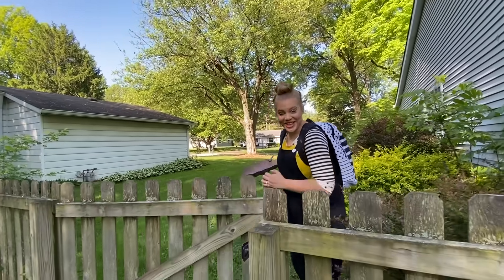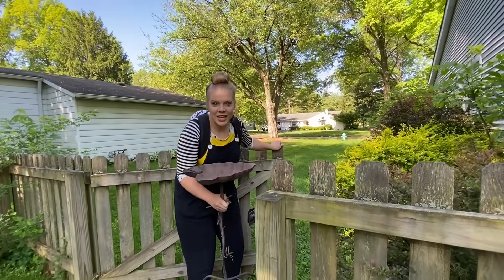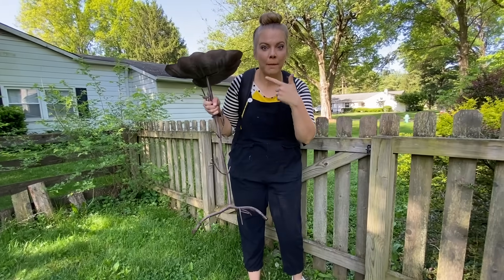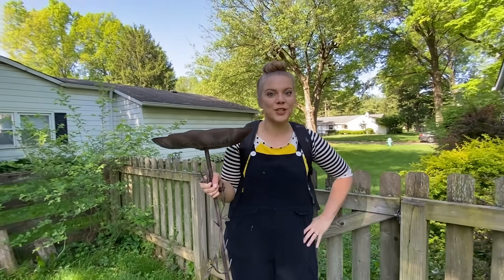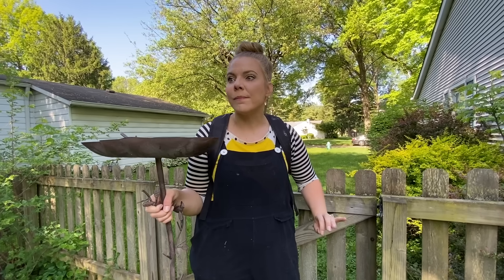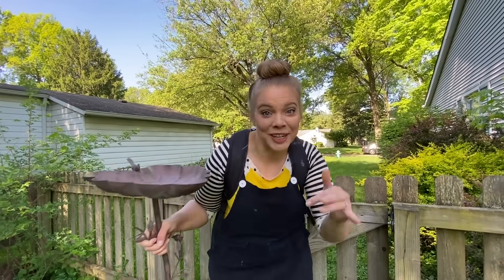Hi, I'm so glad you're here! It's finally spring and I'm so excited. I got out my bird bath — the birds are gonna be so excited to splash around. I have the perfect place for it, come on!